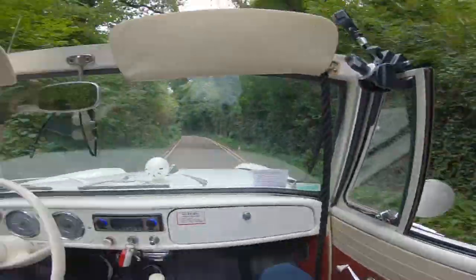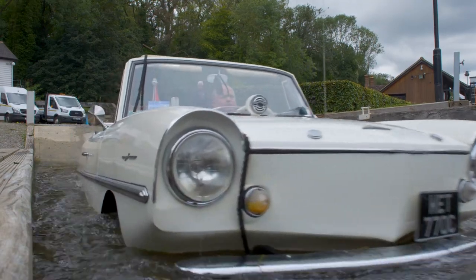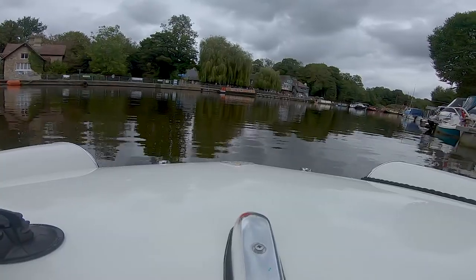It's a car that you drive down the road. The fun part comes when you come to the water, drive in and then off you go down the river. It's one of the best feelings you could ever have.